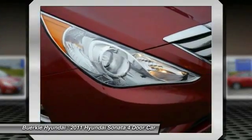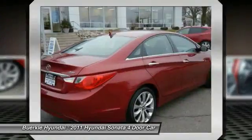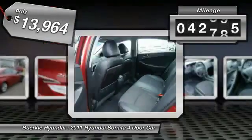Don't forget the exterior corrosion protection — a 14-step roto-dip system that provides unmatched protection for your Sonata — and is priced below $15,000. This vehicle has less than 45,000 miles.